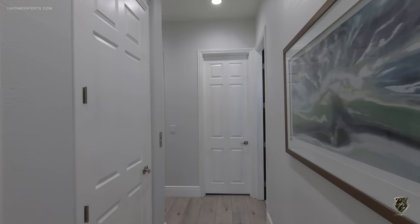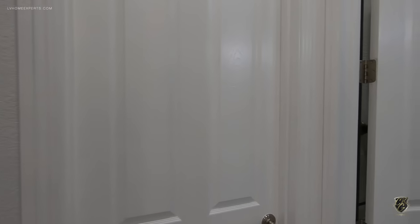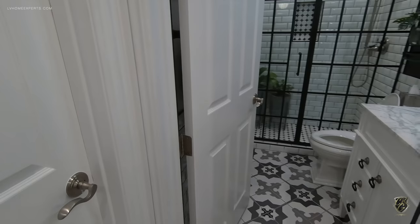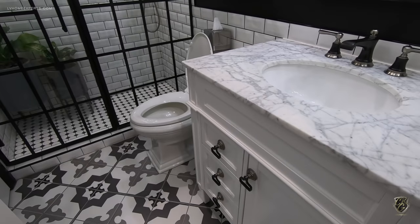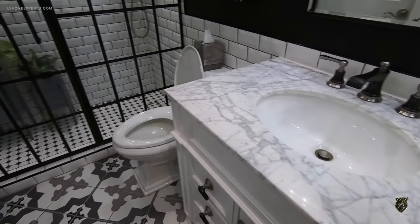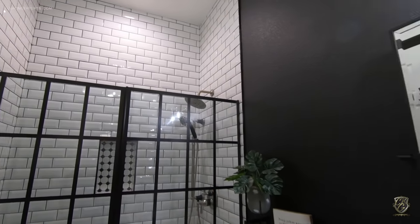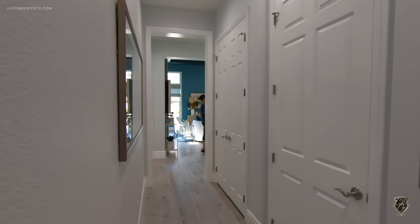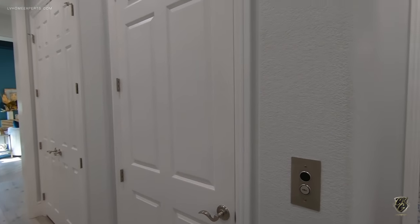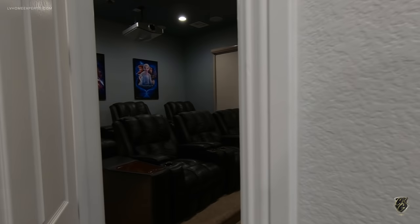Down here we have an elevator and a room. This room is 13 by 14 — just a standard room. Let me show you the bathroom real quick — look at how gorgeous it is, just the design alone is very creative. And here we have the elevator that takes you to the second floor.